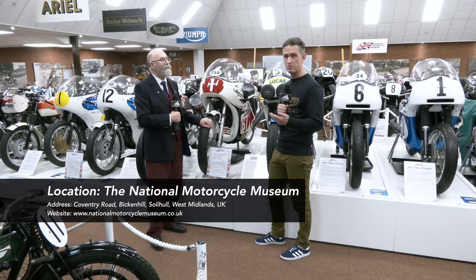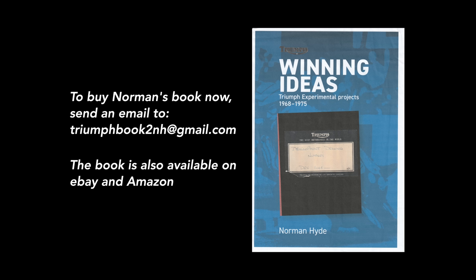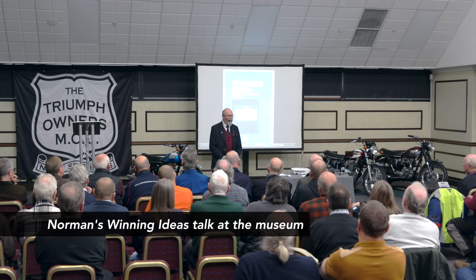We're here now in the race hall at the National Motorcycle Museum next to one of the most recognisable bikes from the collection, and probably the most legendary bike that Triumph produced in that period. It's Slippery Sam, and the reason we're at the museum today is to celebrate the launch of Norman Hyde's new book, Winning Ideas, which covers information from the development and race department at that time.